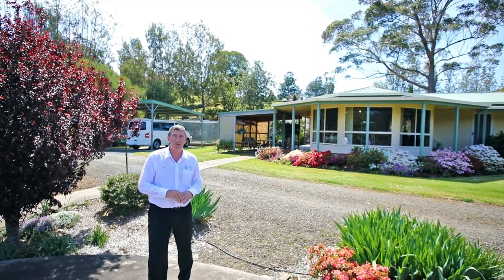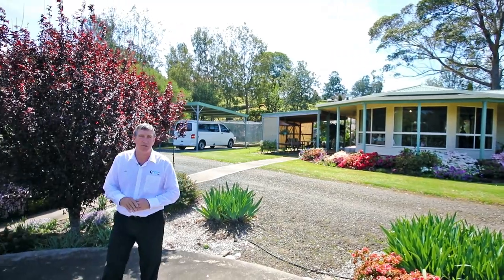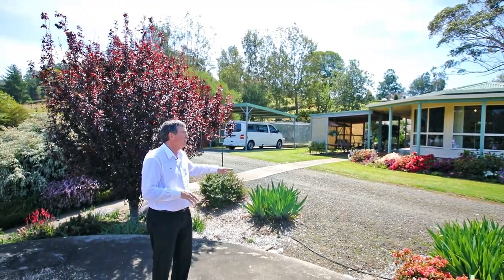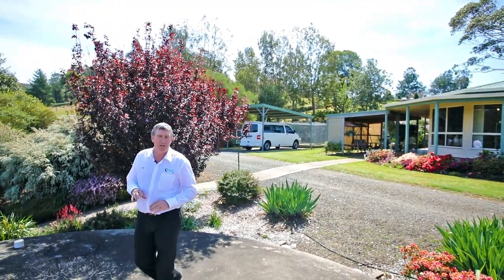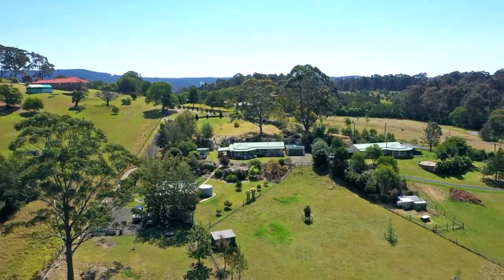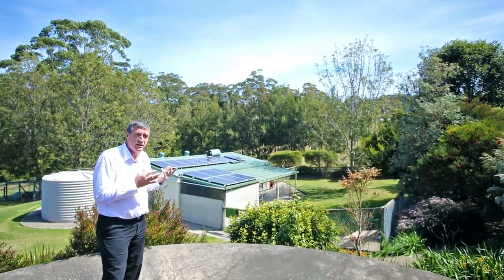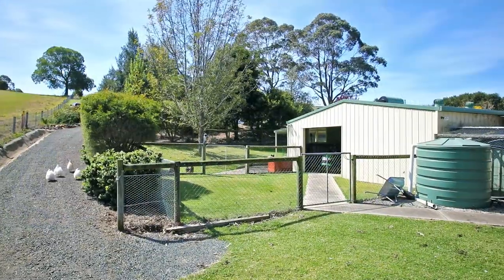This is truly a lovely location and here we are. The gardens are so beautifully established and present so well. You've got the wraparound veranda off the house, you've got the carport, you've got the veggie patch, you've got the double garage, you've got a spot for the caravan and the boat, and you've got this great big shed down here which is currently used as breeding kennels.